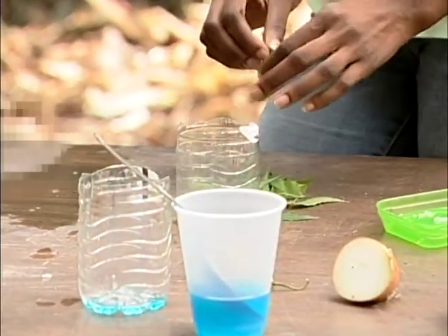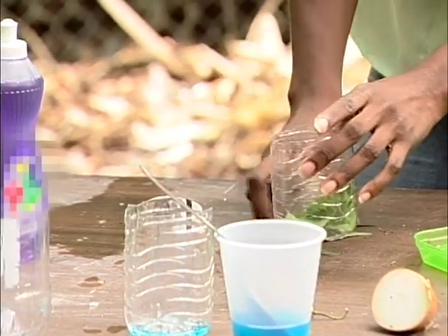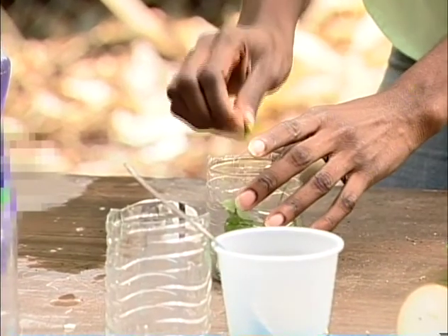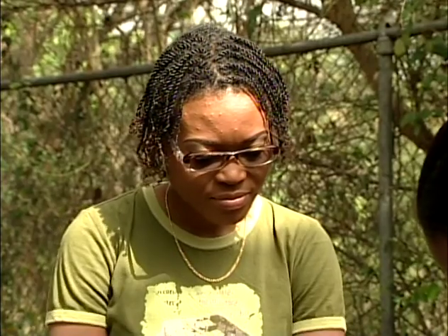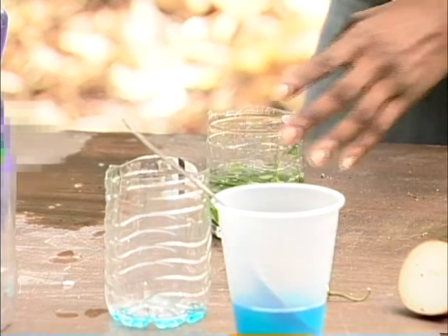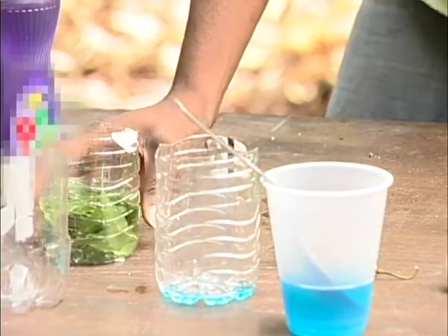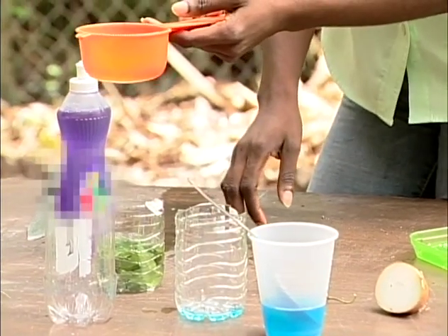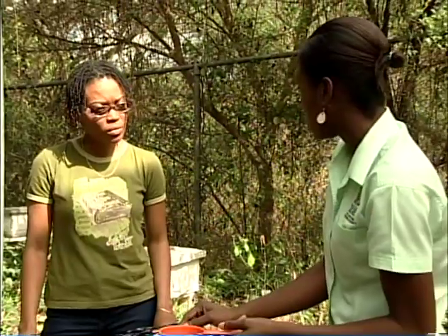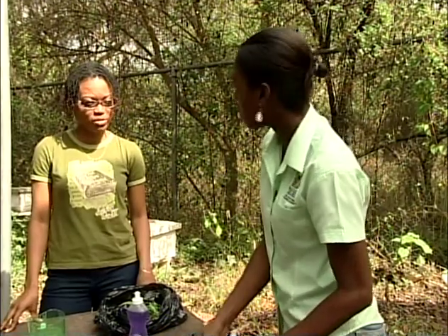The third remedy uses neem leaves — spelled N-E-E-M. Take the neem leaves, pour them into your container, add a little water, and allow them to seep overnight. Then strain the mixture into your container, add it to a gallon of water, and spray your plants.